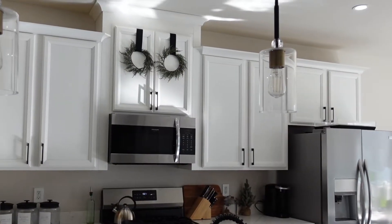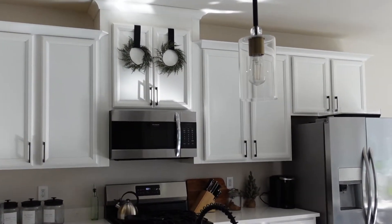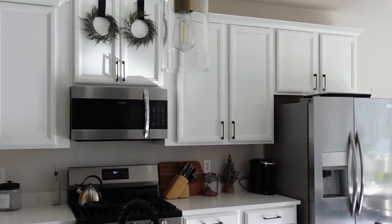And then we have the kitchen. I didn't go super crazy with the decor in the kitchen.